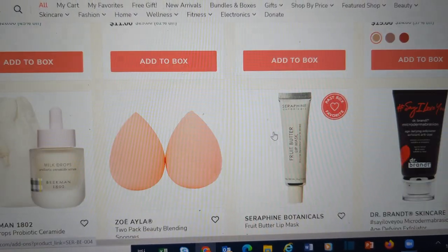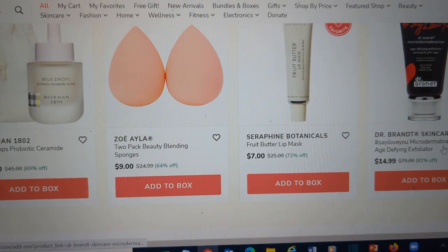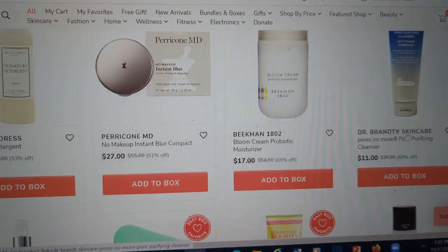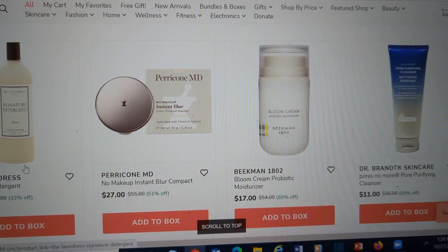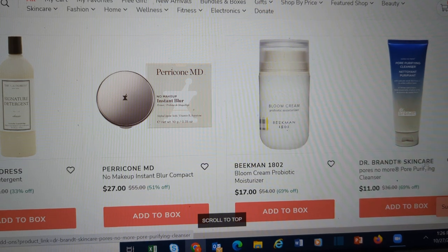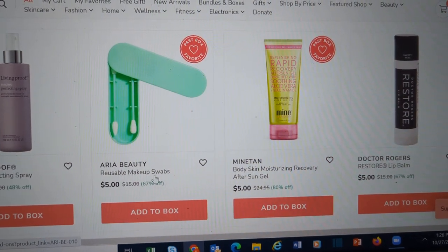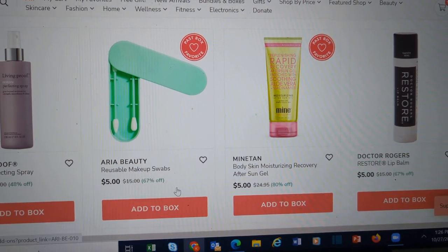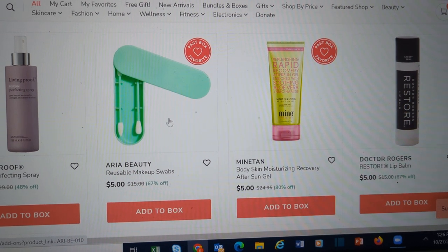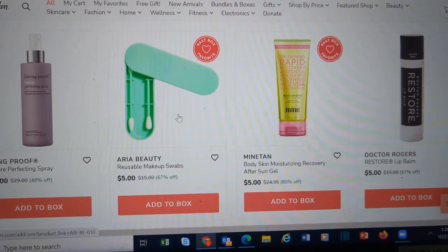Beauty blenders, a lip mask from Seraphine Botanicals, from Dr. Brandt we have an age defying exfoliator, or the Laundra Signature Detergent — people love this stuff, I haven't tried it yet. More Dr. Brandt, and this is the Pores No More. You're going to see a lot of Beekman in here. These are the Aria reusable swabs, available in category four in two different choices. So if you don't want one of those choices but you do want the swabs, you can pick it up here for $5.